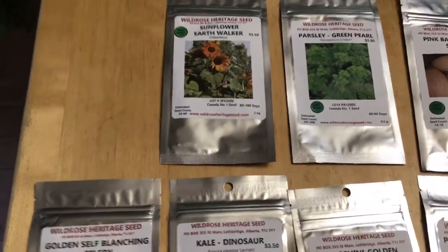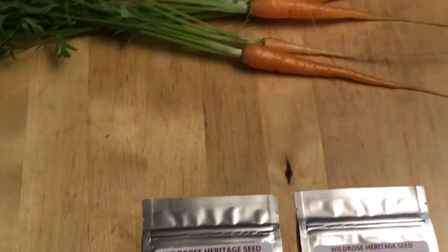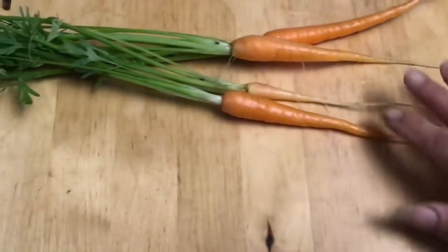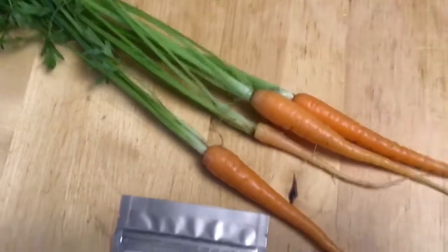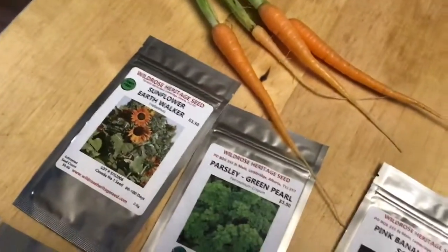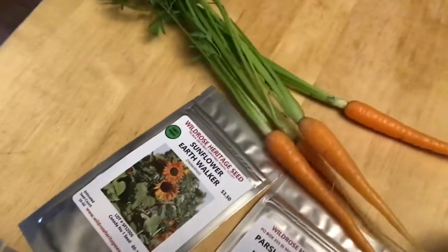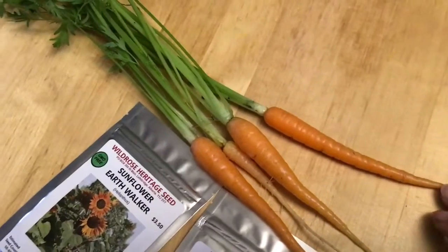I went out to the greenhouse just to be outside without getting soaked, and decided to pull a couple of carrots to see how they were doing. Look at this — we've got three different kinds here. I'll put them by the seed packet so you can see approximately the size.